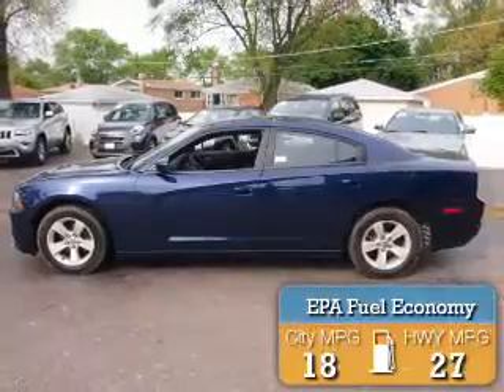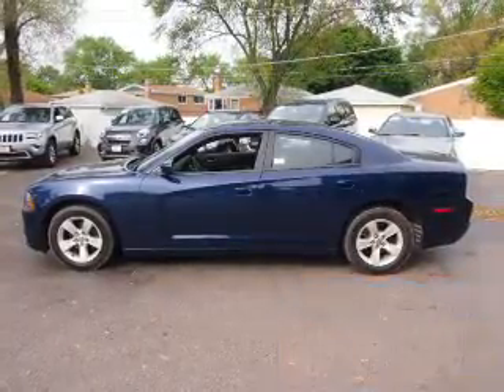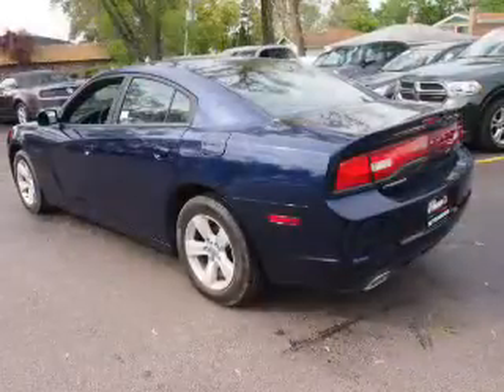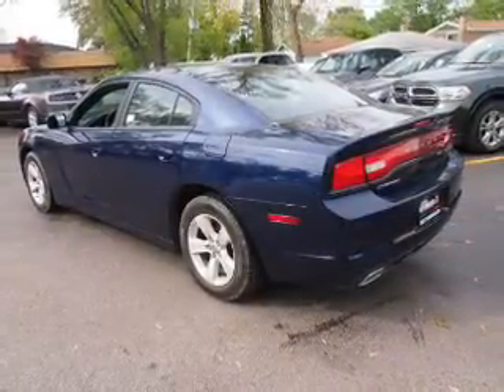Great fuel efficiency saves you money by requiring fewer trips to the gas station. The features include an electric trunk, alloy rims, keyless entry, power mirrors, and traction control.